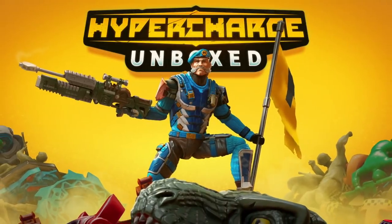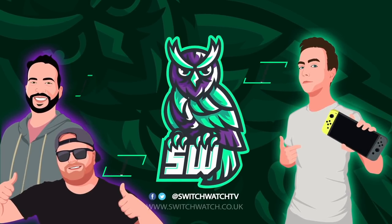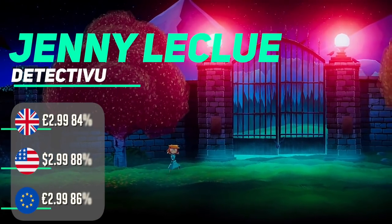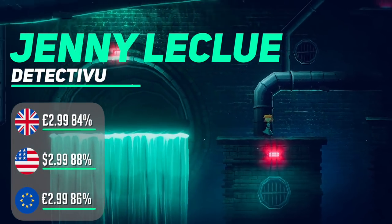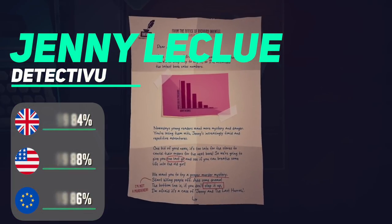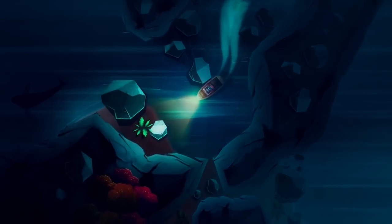So what are the best eShop games on sale in the UK, US, and EU? Let's jump in and take a look. Kicking things off this week with a monster bargain — it's Jenny La Clue, an adventure game focused on exploration, story, and character that is fully voiced and has a superb art style. It's simply one of the best adventure games on the Switch.